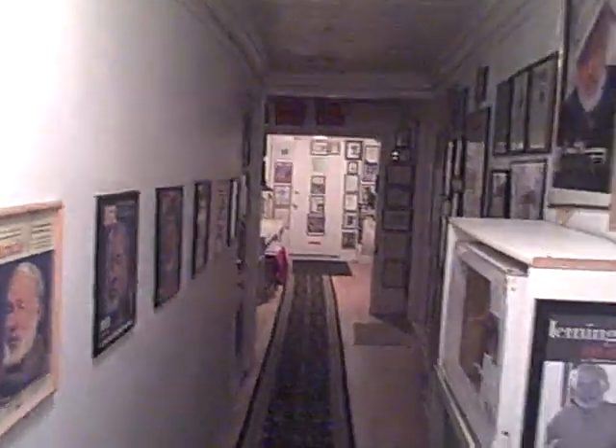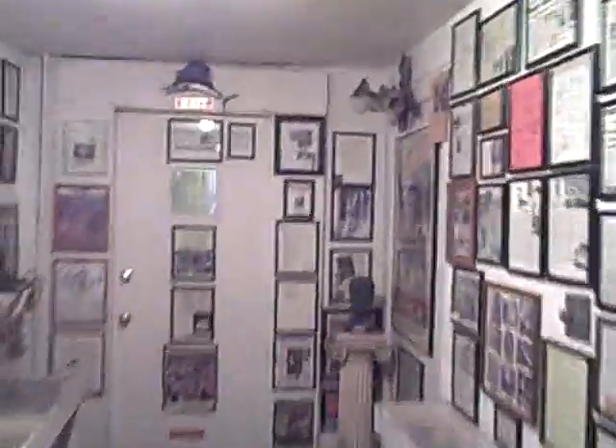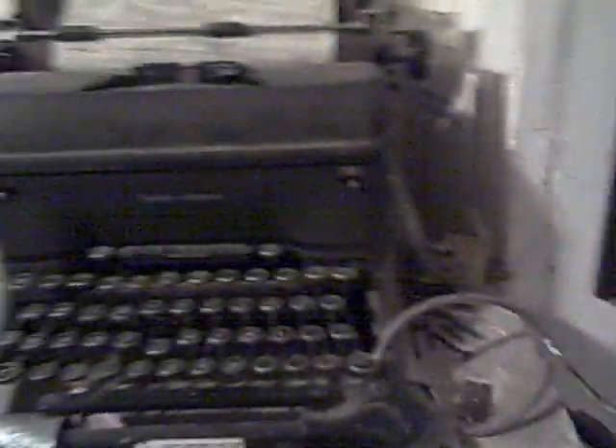We're going to walk through here. There's pictures — two apartments on this floor and one apartment upstairs — but we're going to walk through to the Coach House. This hallway entrance has pictures of Ernest Hemingway everywhere. It's kind of like a gallery museum, and there's a typewriter replica. Lots of Hemingway pictures here.